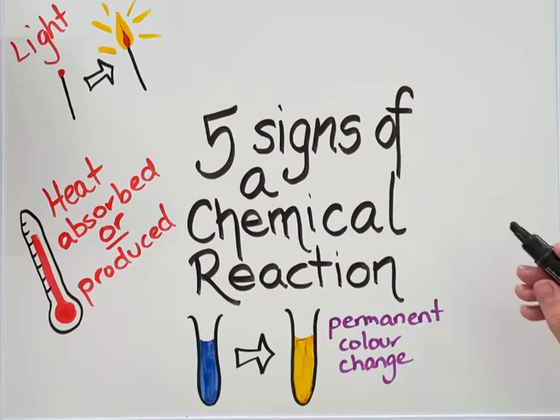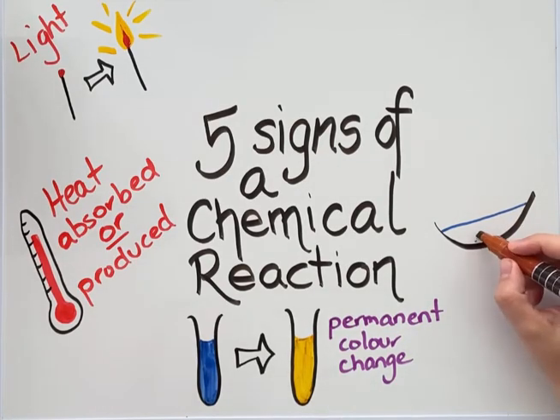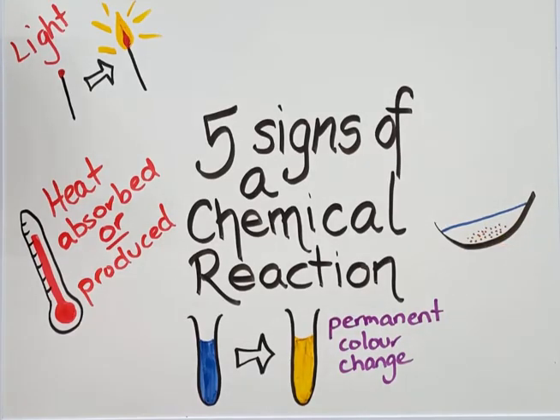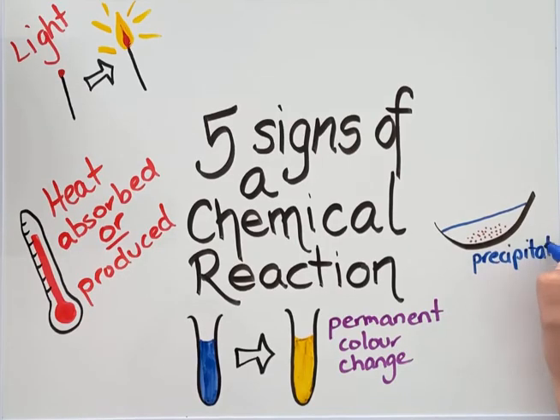The fourth sign that a chemical reaction has taken place is when a precipitate forms. The word precipitate means powder. So if we have two aqueous solutions that we are reacting together, even though they are both aqueous, sometimes a precipitate or powder is formed as a result of that reaction.